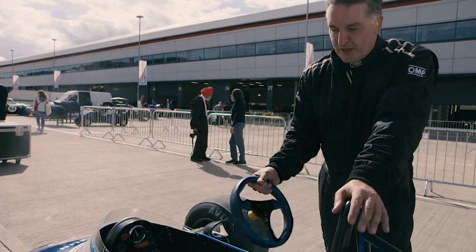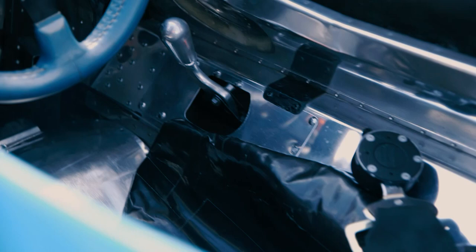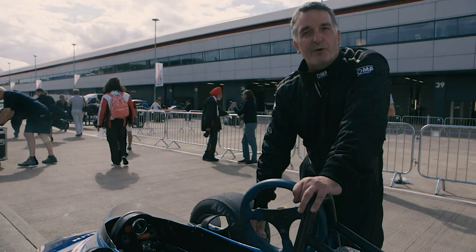So unlike modern Formula 1s now, that's all you've got — one thing, nothing else on it. And in fact, in period, you wouldn't have had a quick release. It would have been that you had to struggle to get in, and more importantly, struggle to get out. And then obviously you have a gear lever.